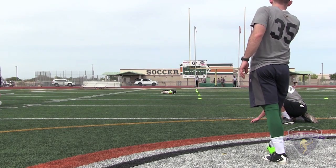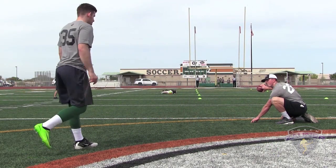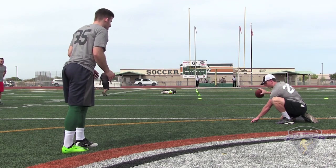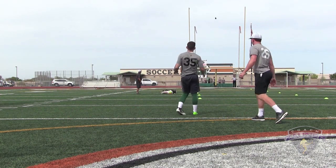Right hash. There we go. Number 35, 51 yard bonus field goal, left hash. It's good.